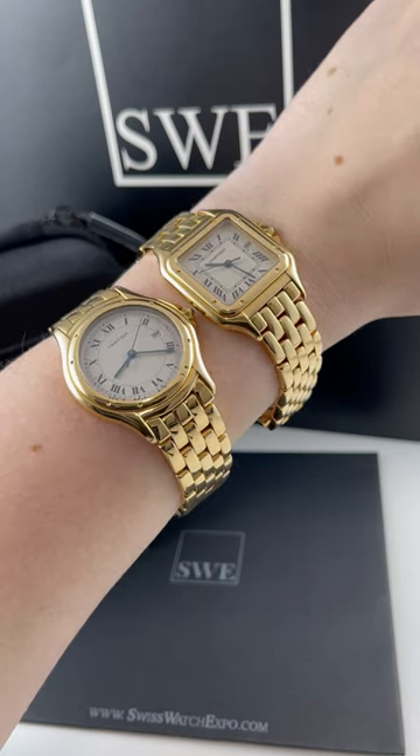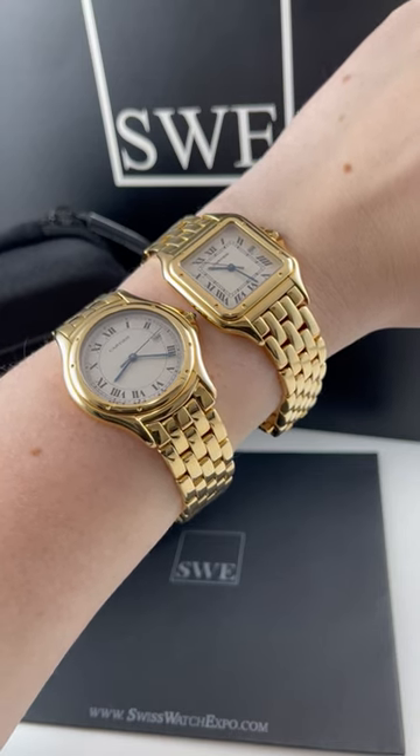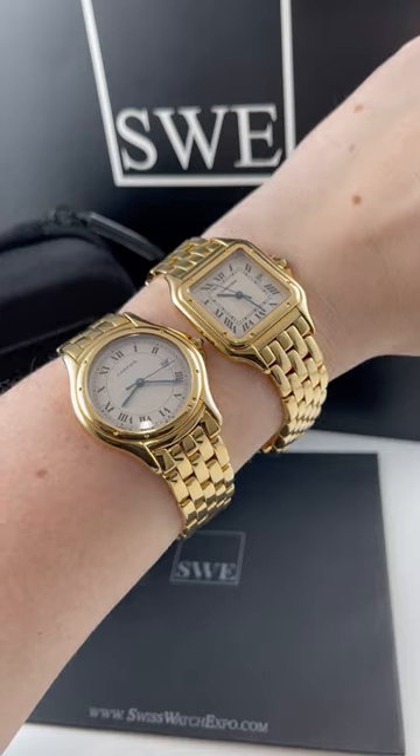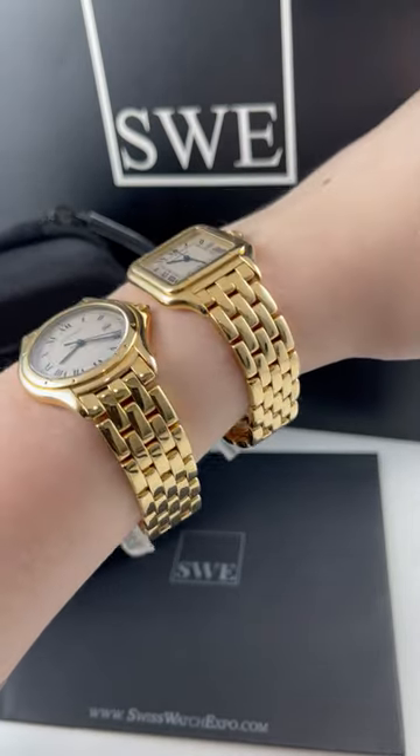They also come in these beautiful iconic bracelets, and they have the traditional eight screws around the bezel, as you can see on both of them, kind of done in different iterations. They also have the classic Cartier Roman numerals and the blue steel hands with the blue cabochon crowns.